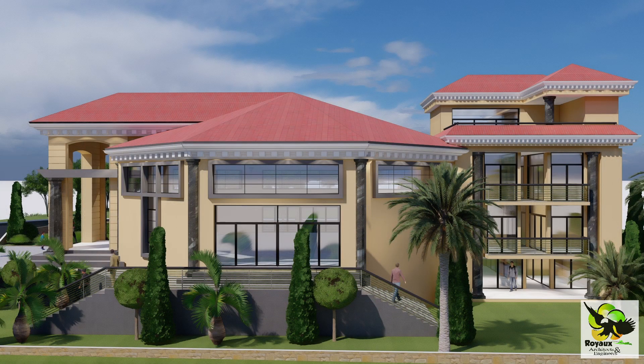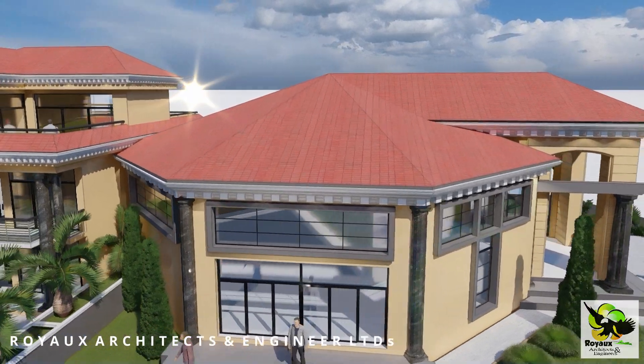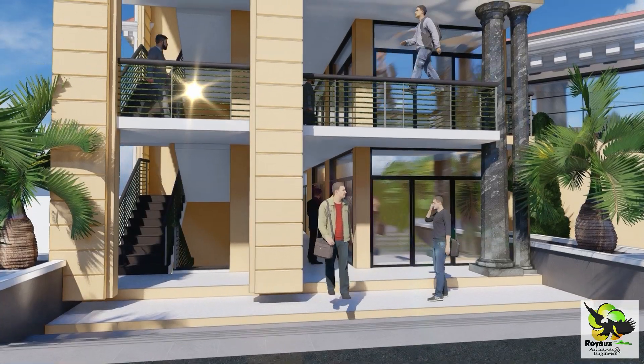Ascending to the upper ground floor, you'll discover a commercial zone with six stylish shops. This area adds a modern and bustling element to the building, making it a hub of activity and commerce.